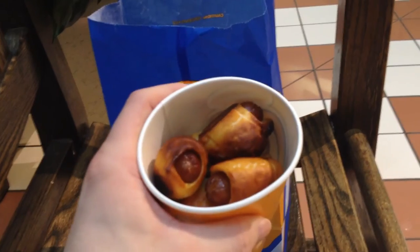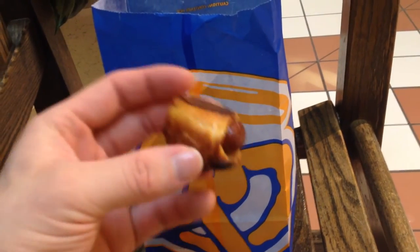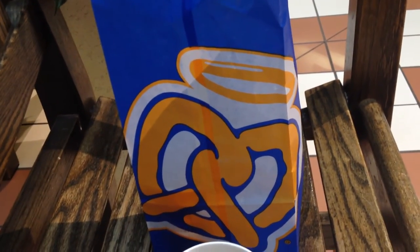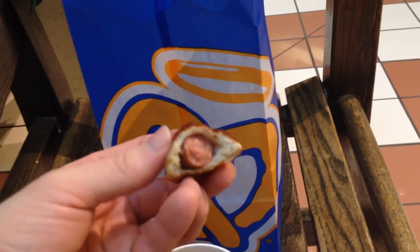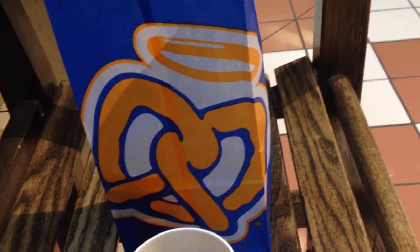I tried to focus more on one item than side items and dips. I also want to give a special shout out to Ashley at the Southland Mall area — she was one of the workers there who was working on my food from last week's video. Hope you guys liked today's video, and as always, thanks for watching.